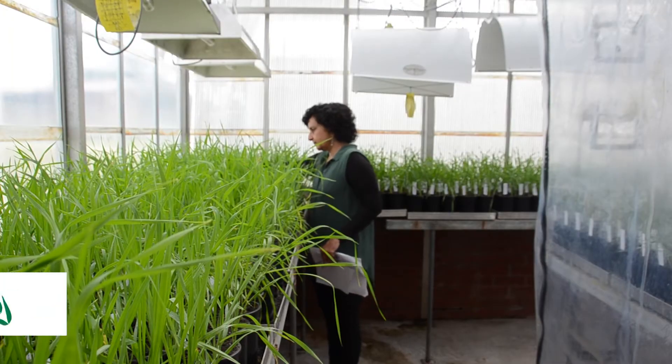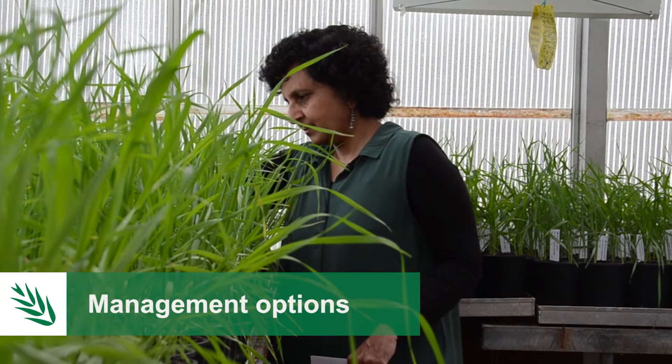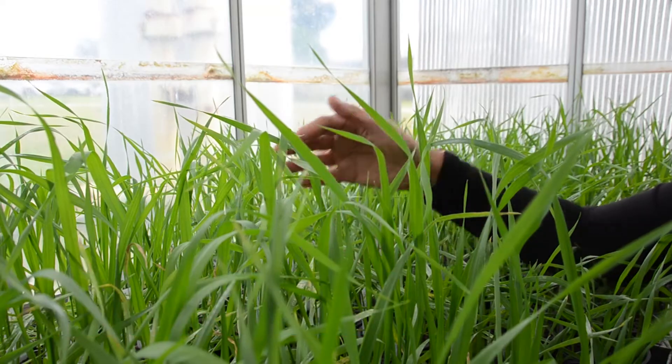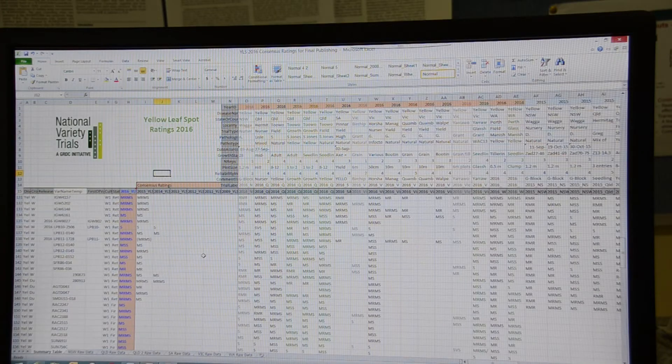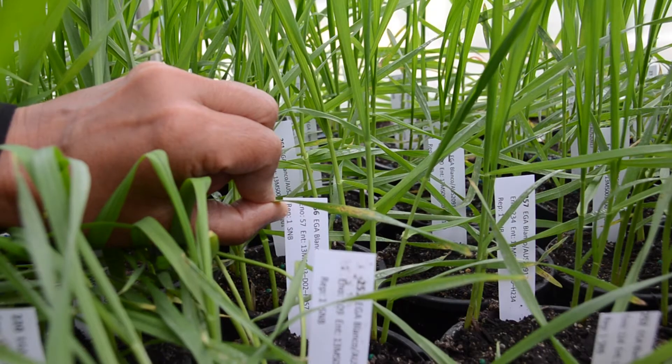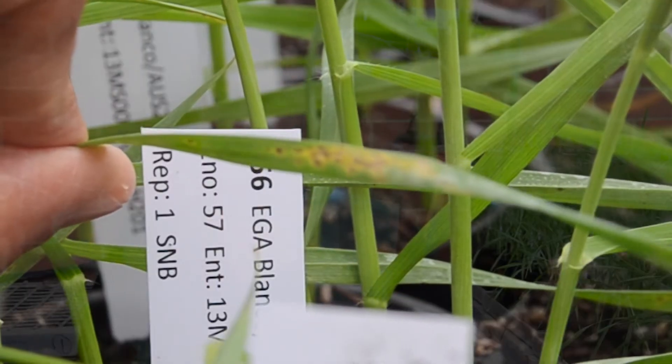The best management options for the two diseases include firstly a one-year break in wheat-on-wheat rotation, because the diseases are stubble-borne. Secondly, stubble management, and most importantly, the use of resistant varieties. Application of fungicides can be beneficial depending on whether the diseases have been diagnosed correctly and that the sprays are well timed.